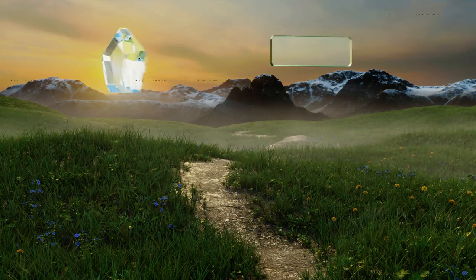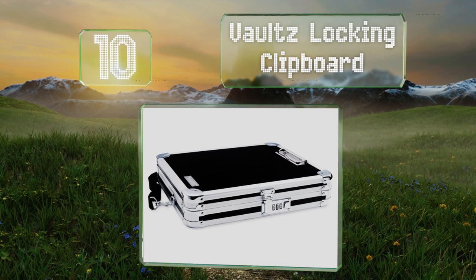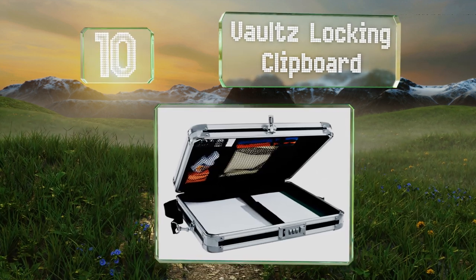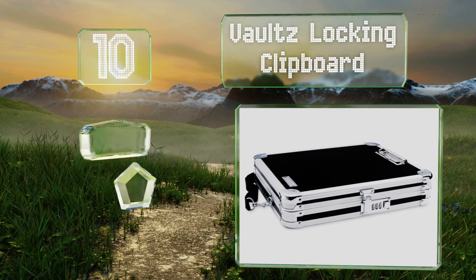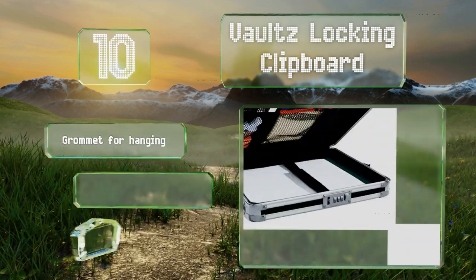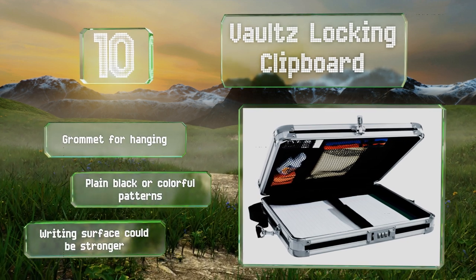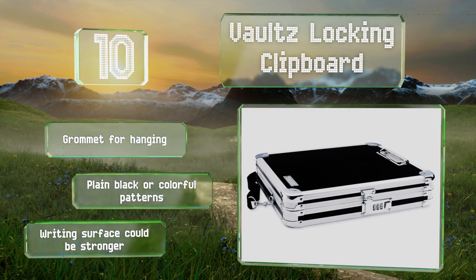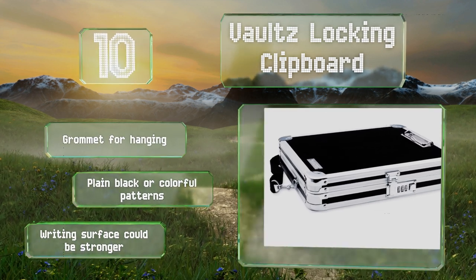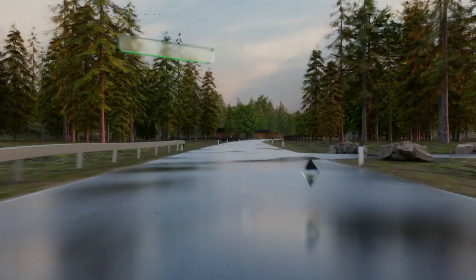Starting off our list at number 10, you can protect all manner of files, forms, and jottings with the Vaults locking clipboard, which is sized for tablets and standard US letter notepads. Anything that goes inside will stay put and not jostle around, thanks to mesh pockets and a velcro strap. It's got a grommet for hanging and is available in plain black or colorful patterns. However, the writing surface could be stronger.